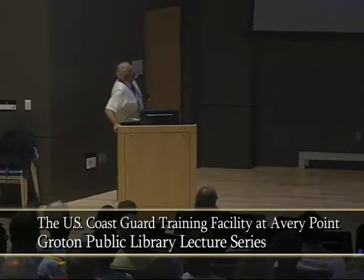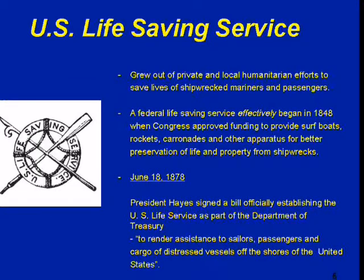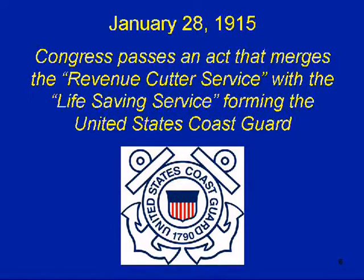Then we have the U.S. Life Saving Service — private individuals who would dedicate themselves to go out and rescue passengers from shipwrecks, as well as the supplies or property being shipped. In 1878, President Hayes signed a bill officially establishing the U.S. Life Saving Service. On January 28th, 1915, Congress passed an act that merged the Revenue Cutter Service with the Life Saving Service, forming the United States Coast Guard. If you look at that, it's 1915 — that's only 100 years.